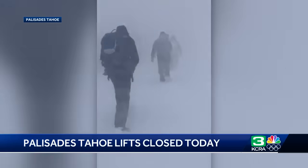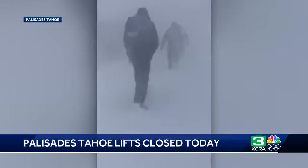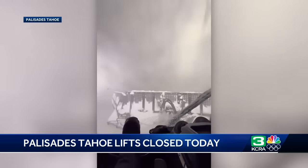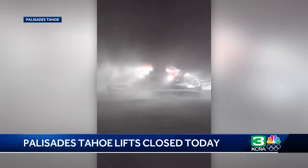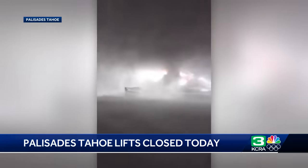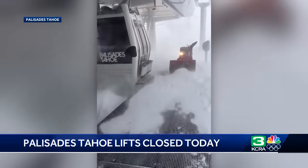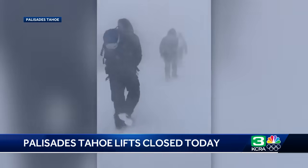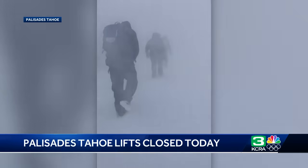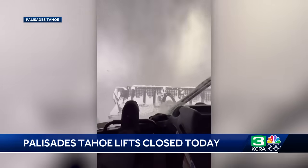Ski resorts are also closed right now. Palisades Tahoe posted a video showing why their lifts are not open. Officials say wind and visibility play a huge role in determining if they will open. You can see their crews trying to plow through the heavy snow, but even with lights and bright backpacks, it is just total whiteout conditions.